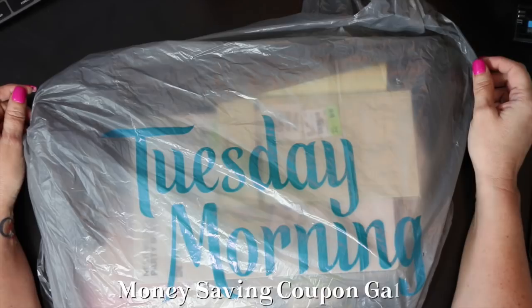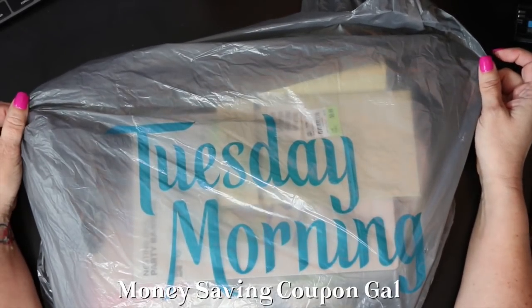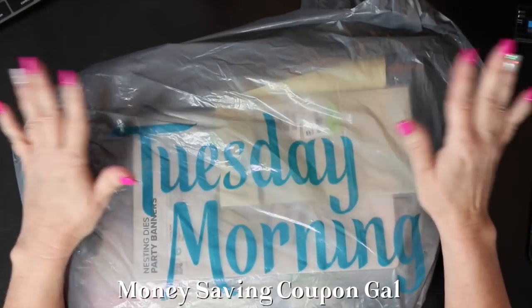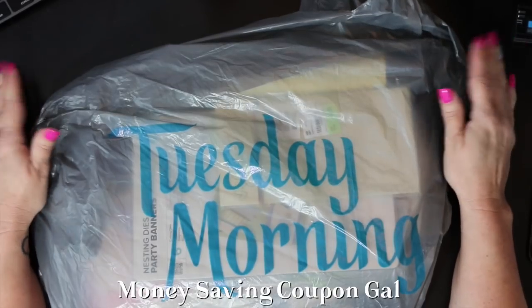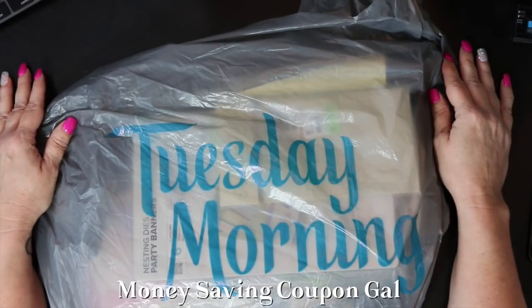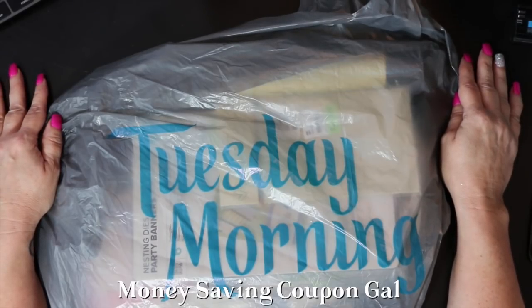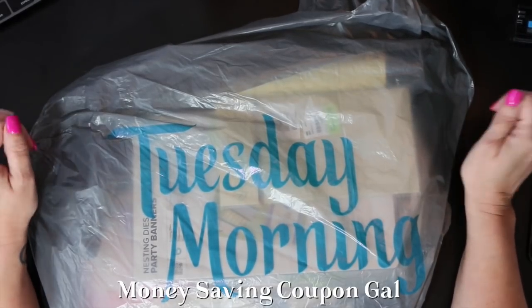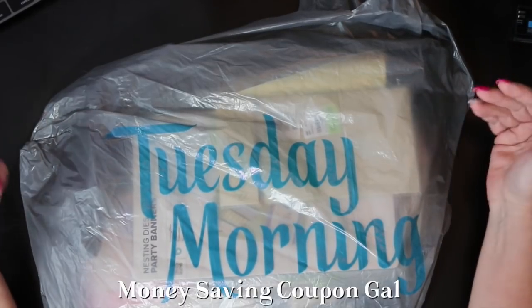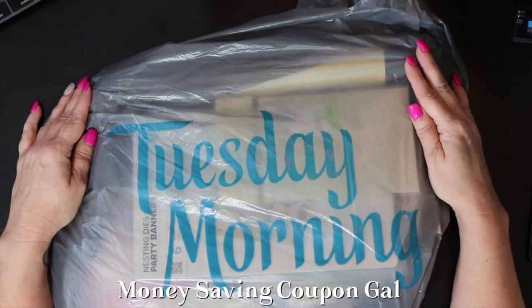Hi everybody, it's Money-Saving Coupon Gal, and I have my Tuesday Morning haul here that I've been promising you guys. I'm finally getting to it. I'm done with the Dollar Tree hauls. I hope you guys have been enjoying all those freebies I've been posting about — I did a couple days' worth since a lot of people were busy over Memorial Weekend. So now I'm on to Tuesday Morning haul — let's see all the goodies I got.